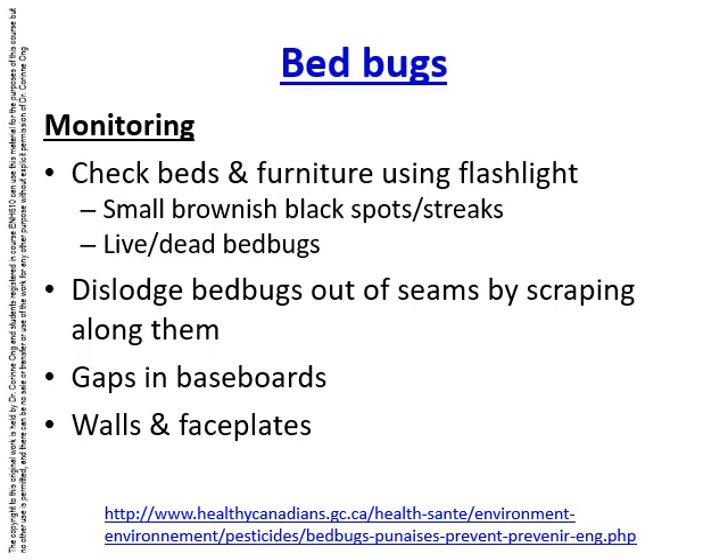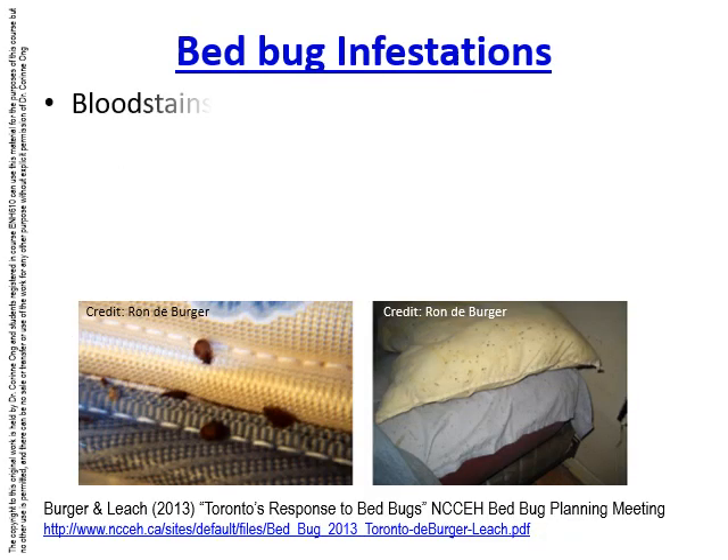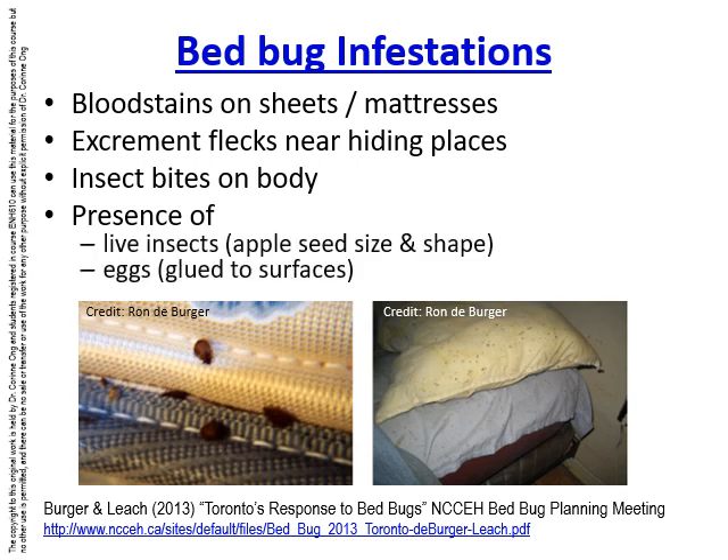Also check walls and face plates covering light switches, and picture frames. Other signs of bed bugs include blood stains on sheets and mattresses from biting during sleep, excrement flecks near hiding places — similar to cockroach frass — and insect bites on the body. Live insects are the size and shape of apple seeds. Also look for tiny eggs that might be glued to surfaces.